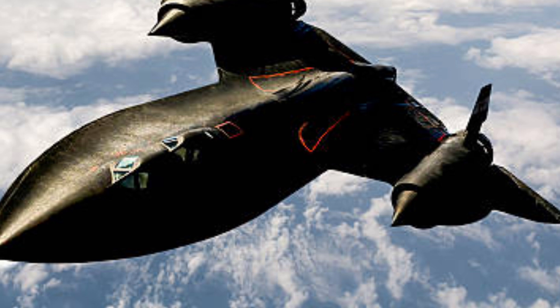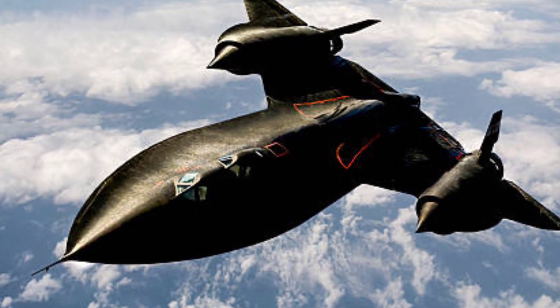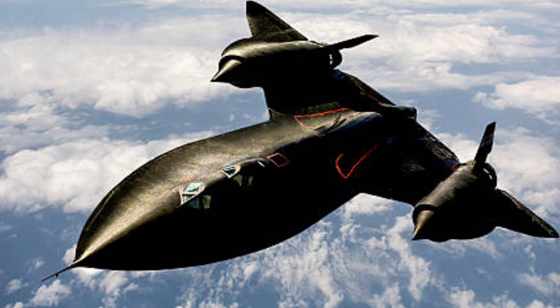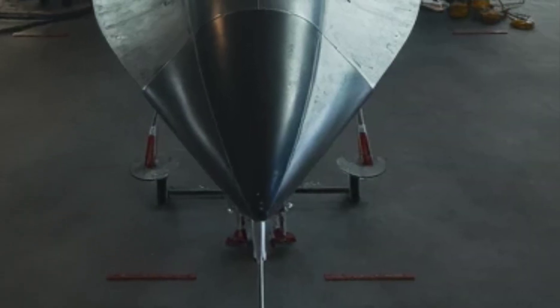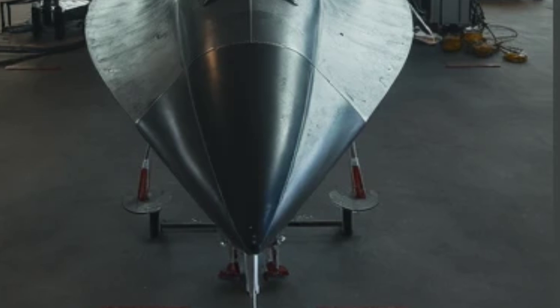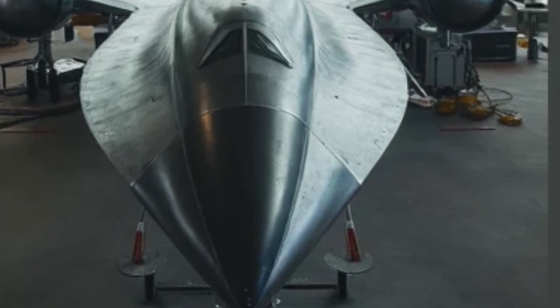Exterior design. Sleek, sharp, and menacing, the 2025 SR-71 features a futuristic low-observable composite body, reducing its radar signature to near-invisibility. The jet's adaptive camouflage technology allows it to blend with its surroundings, making detection nearly impossible.